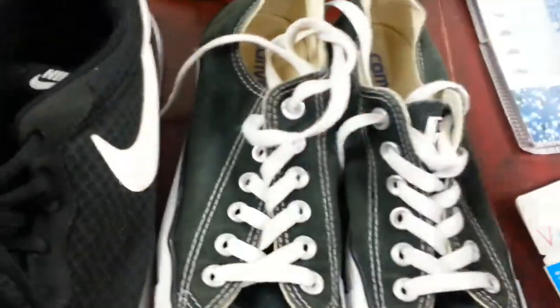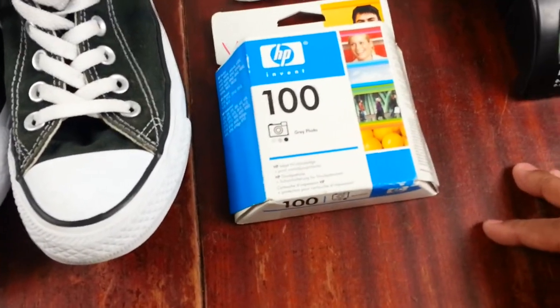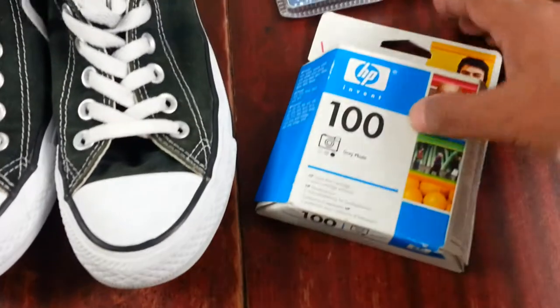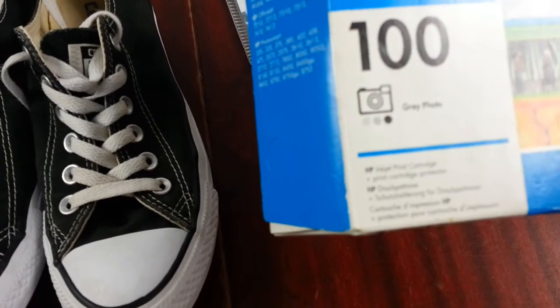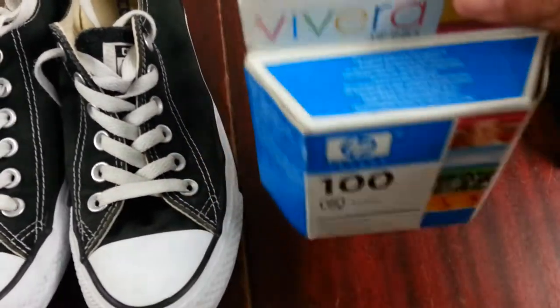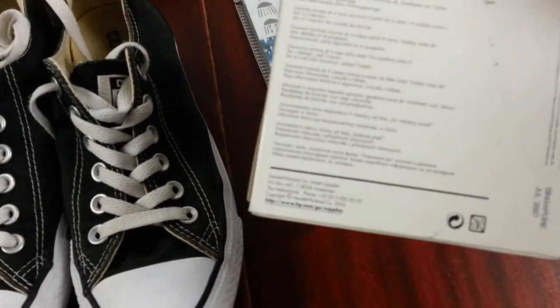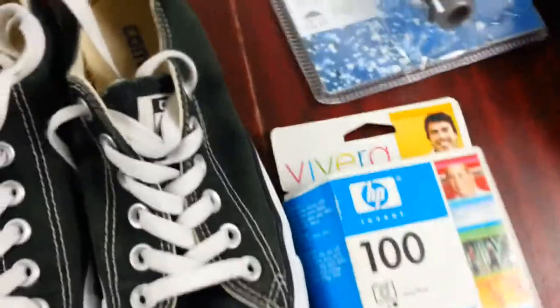Paid two quid for the Converse. Next is a HP Invent colour printer — colour, just grey, photo colour 100 — paid two pounds for it. I've never sold one recently; I think I did sell a few quite a while ago. I'm not sure how much they're going for but I'm sure I'll get my two pounds back anyway.